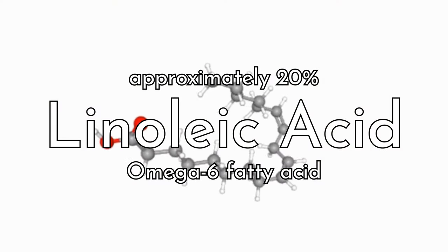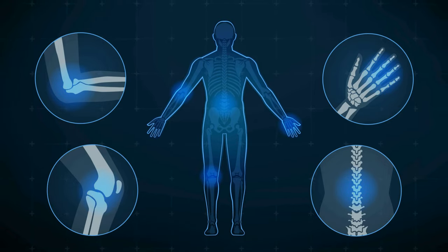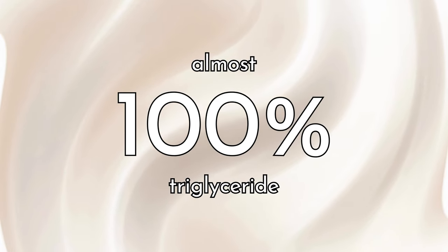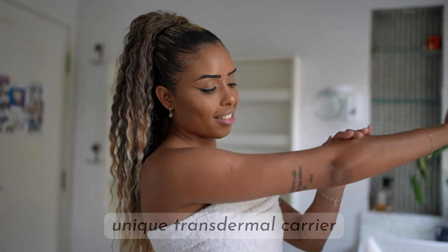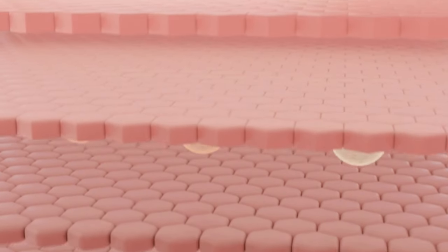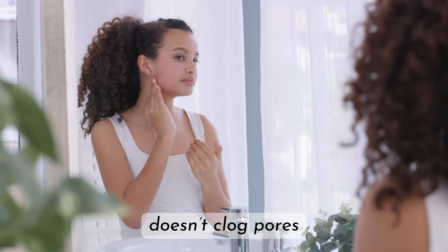Emu oil also has approximately 20% linoleic acid, an omega-6 fatty acid which is known to temporarily ease joint pain. Emu oil is almost 100% triglyceride in nature, meaning it is almost a completely neutral lipid. Additionally, emu oil is a unique transdermal carrier as it lacks phospholipids. Human skin is naturally deficient in phospholipids, so it absorbs more efficiently. And even though it's an oil, emu oil has been clinically proven to not clog pores.